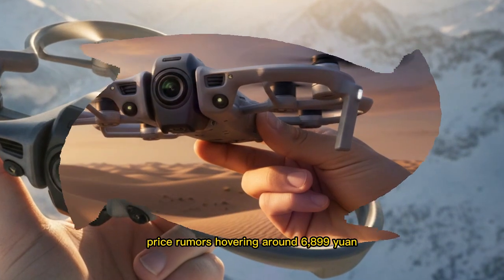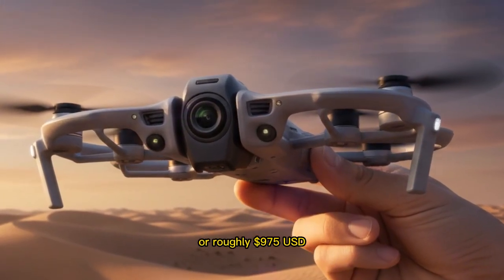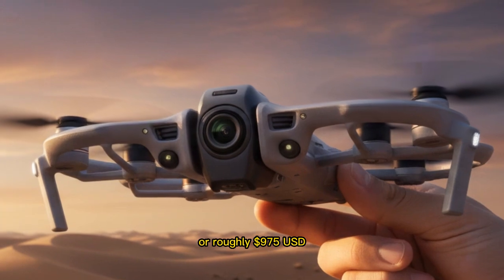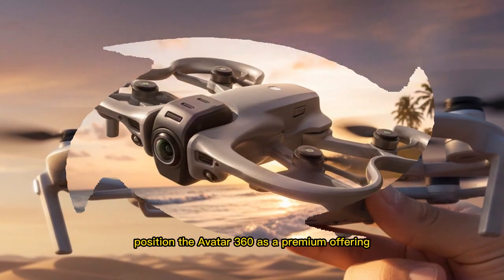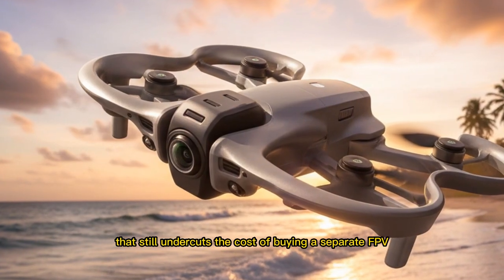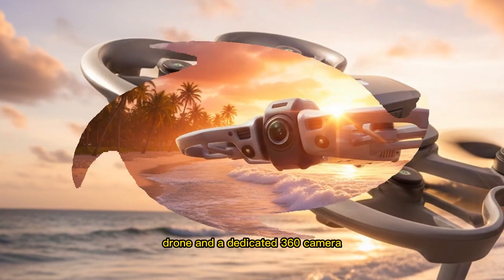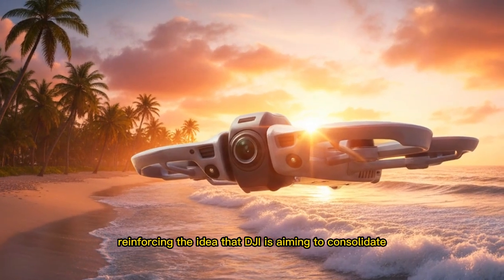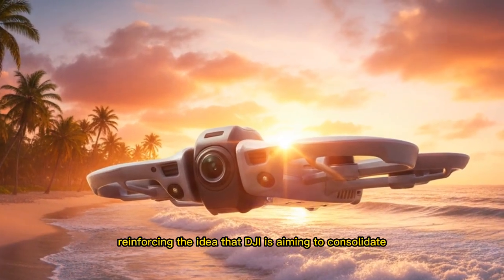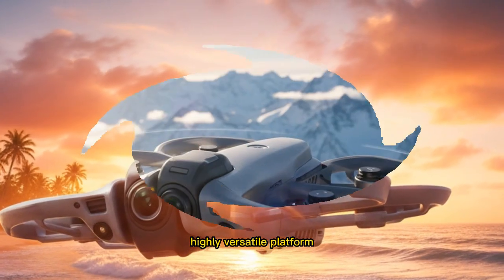Price rumors hovering around 6,899 yuan, or roughly $975 USD, position the Avata 360 as a premium offering, but one that still undercuts the cost of buying a separate FPV drone and a dedicated 360 camera, reinforcing the idea that DJI is aiming to consolidate creative tools into a single, highly versatile platform.